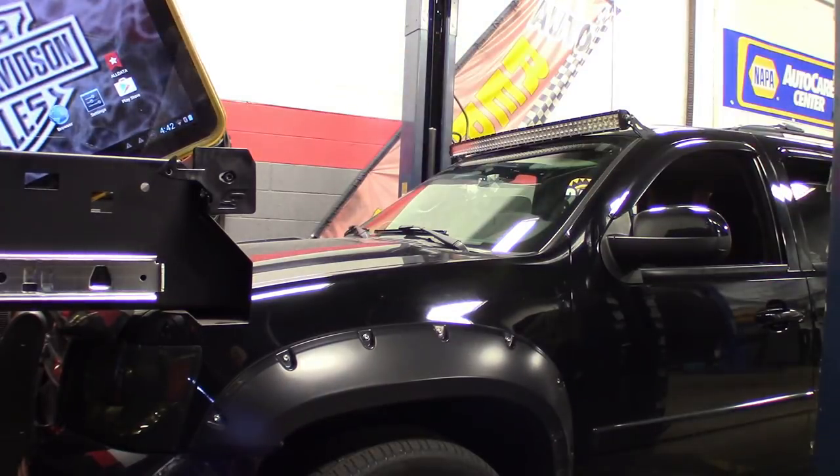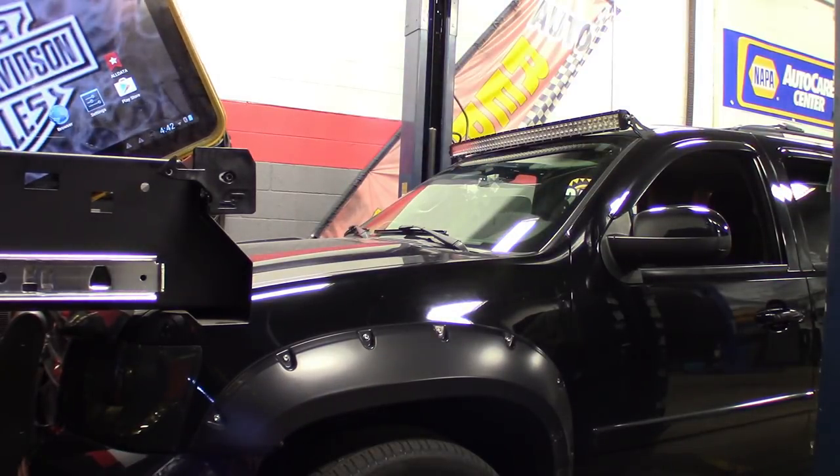Alright guys, so it's 4:42. I got that on the screen. We get this thing raised up — I had to go to settings, we only got 30 minutes before that screen goes off.